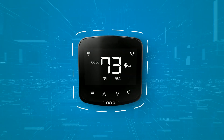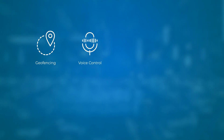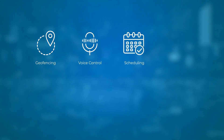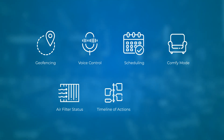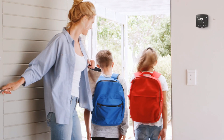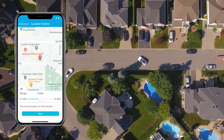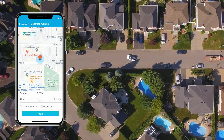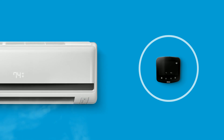Apart from global control, Celo Breeze Smart Controllers are loaded with next generation features such as geofencing, voice control, scheduling, comfy mode, air filter status, timeline of actions, usage history, and more. With the amazing geofencing mode, your AC would perform auto actions based upon your location and predefined settings. As you leave your house, your air conditioner will know that you have left, and your AC will automatically switch off.